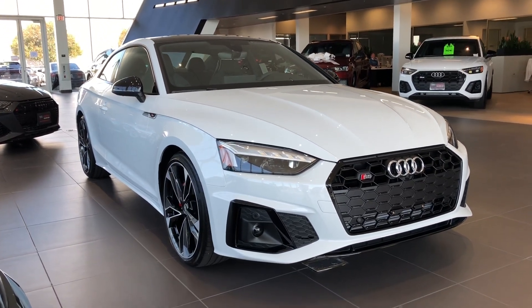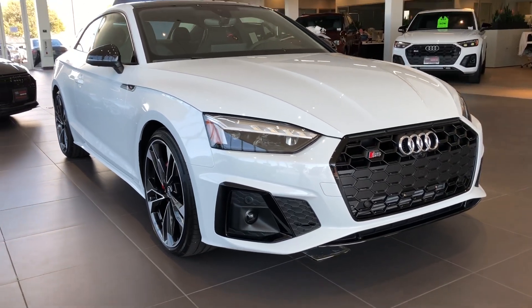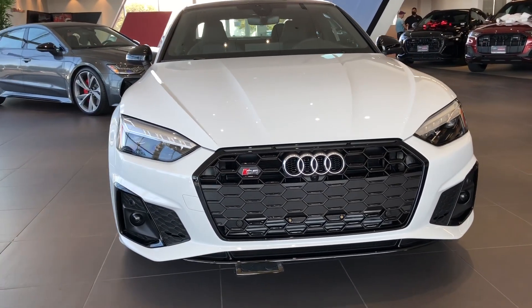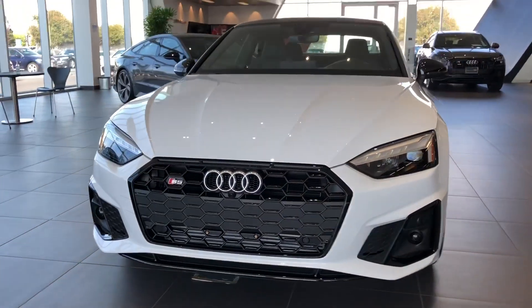Today this S5 coupe is a 2021 and has the black optic package on it. It's also the premium plus trim, so it does have the updated lights. If you do go with the prestige option, you will get the laser lights with the animation on the front headlights and the back headlights.